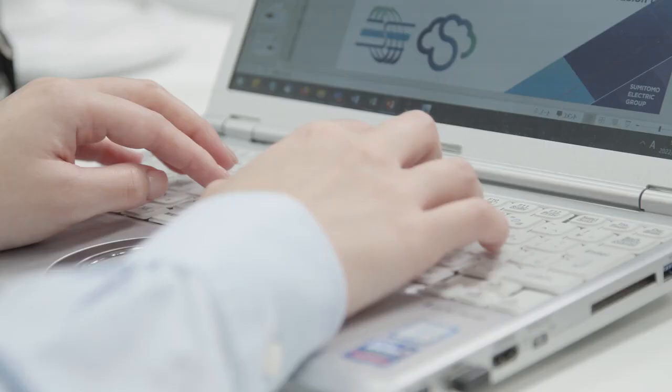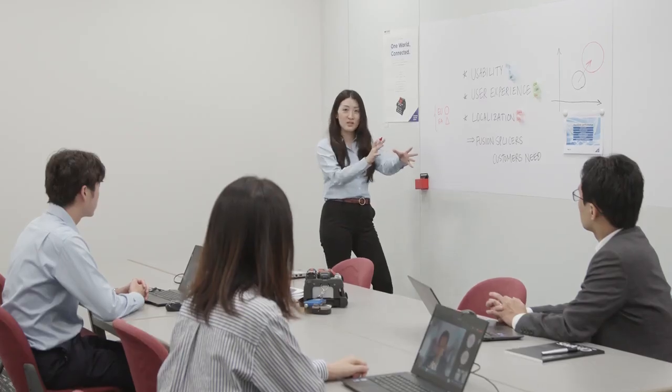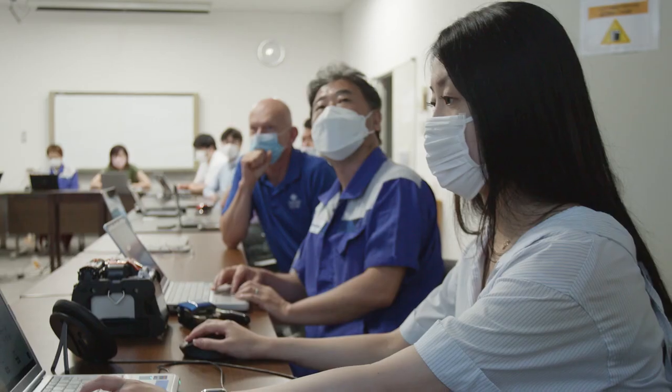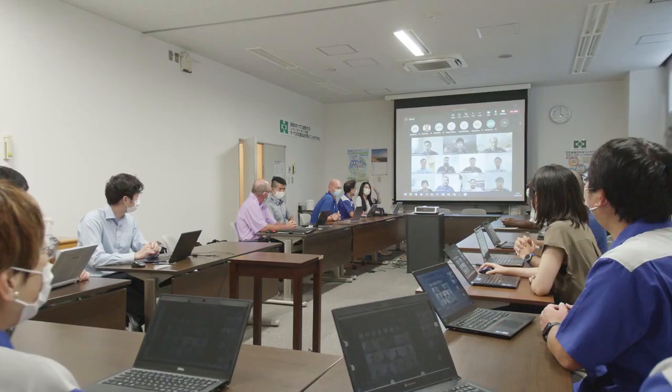We always look for feedback and strive to understand what our customers experience. With an accumulation of such feedback and working with our development team, we strive to improve our products. This is made possible by our industry-leading technology and our global outreach. I feel keeping the cycle going is what builds our trust.